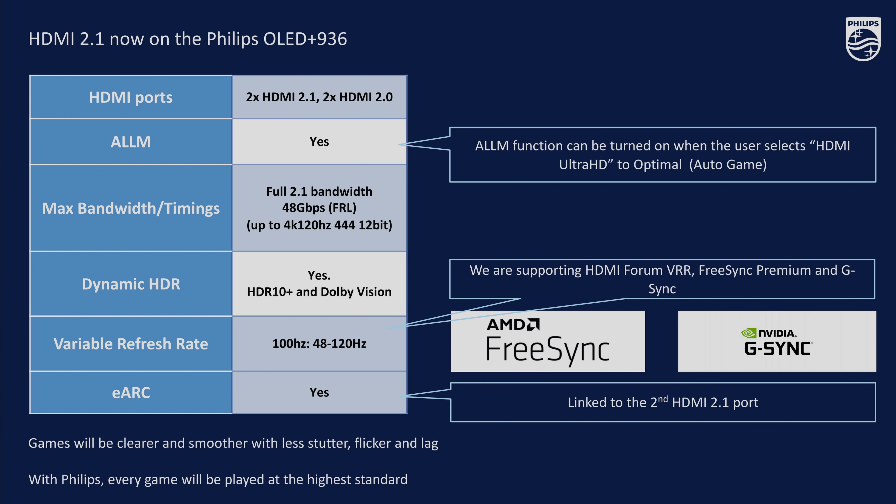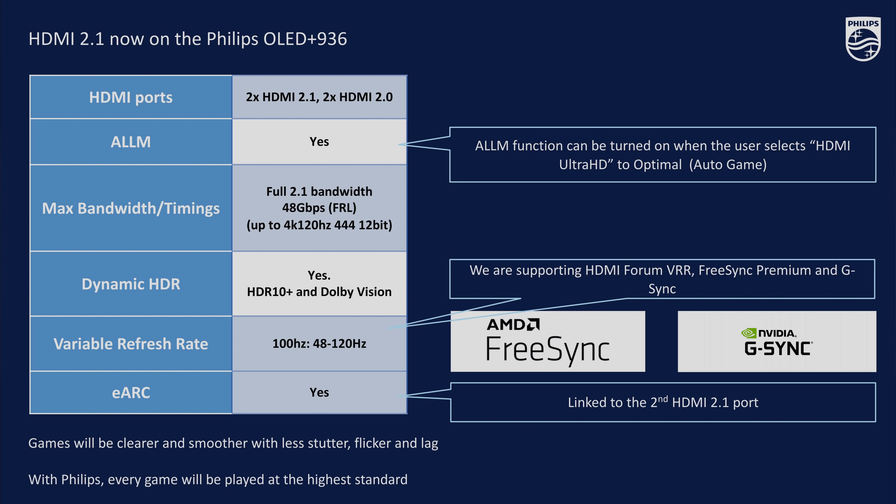The OLED Plus 936 is equipped with HDMI 2.1, targeting the gaming market. We have two HDMI 2.1 ports on the 936, and across all our OLED TVs. We have ALM mode, full bandwidth up to 48 gigabits per second, support for dynamic HDR — both HDR10+ and Dolby Vision — variable refresh rate between 48 and 120Hz, and eARC. For VRR, we support HDMI 4K VRR, the FreeSync format, and also the G-Sync format.